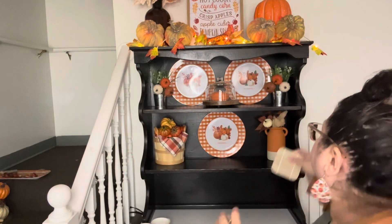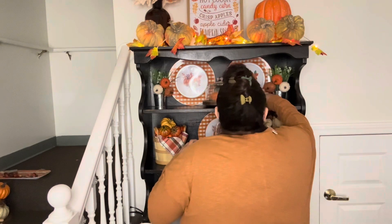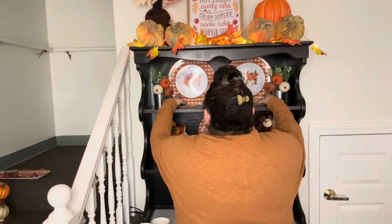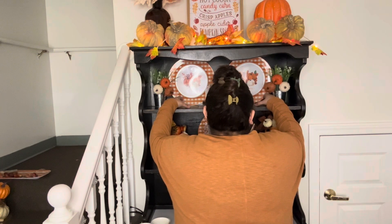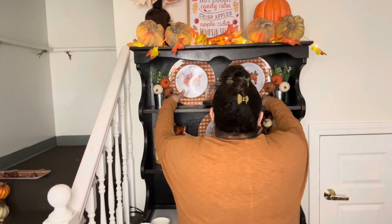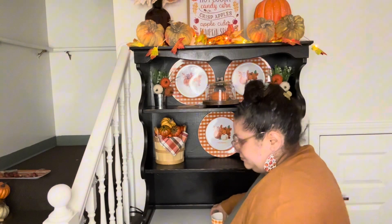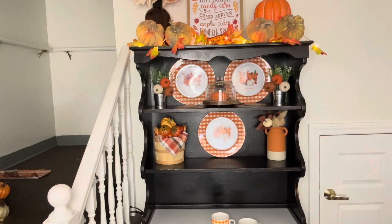Now I'm going to take these two coasters — they came in a pack of two for a dollar from Dollar General — and place them right here in front of the plates. In just a second I'm putting my orange and white plaid coffee mugs in front. They say 'grateful' and 'blessed' and come in a set of four — I used one on the top of the hutch to hold up my pumpkin because sometimes you've got to do what you've got to do.